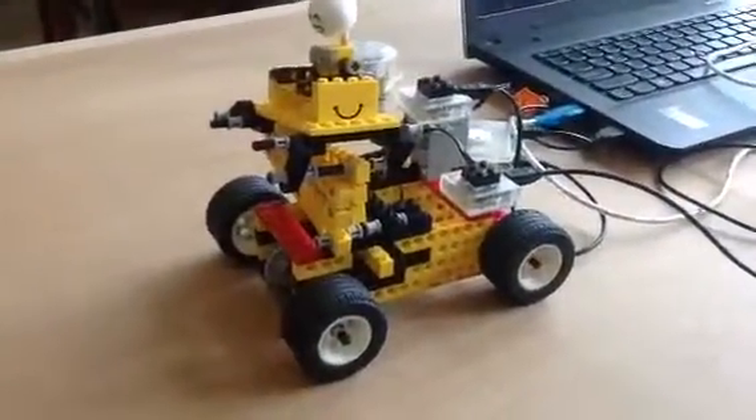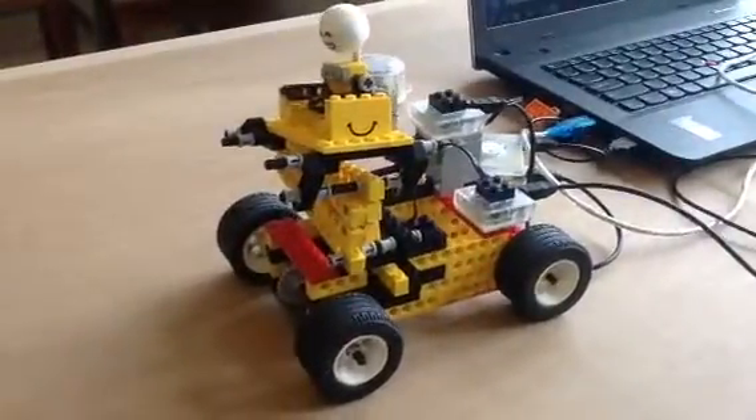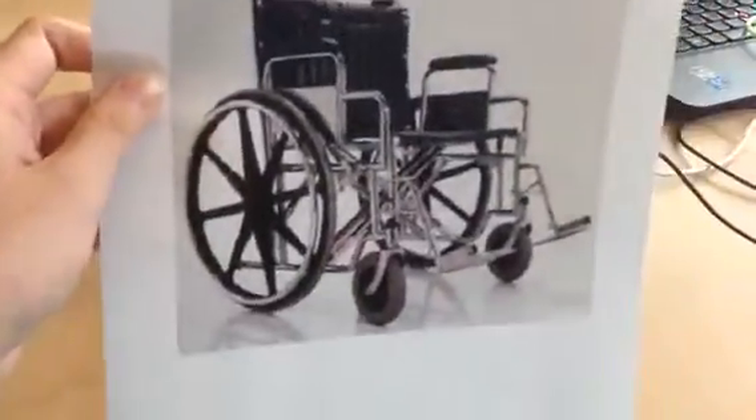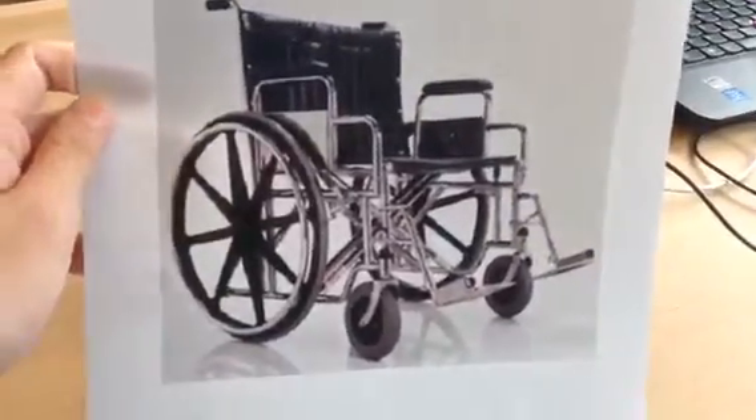Most common wheelchairs nowadays, like the picture shown, have the following limitations: wheelchair users are required to move the wheelchair themselves, and they cannot reach or get things at height while the wheelchair cannot help.